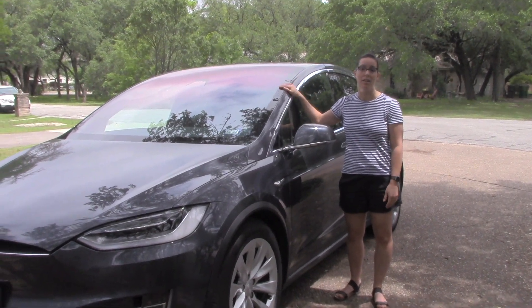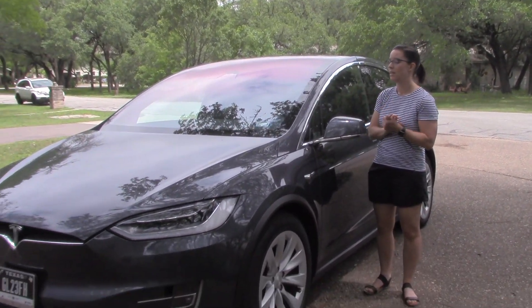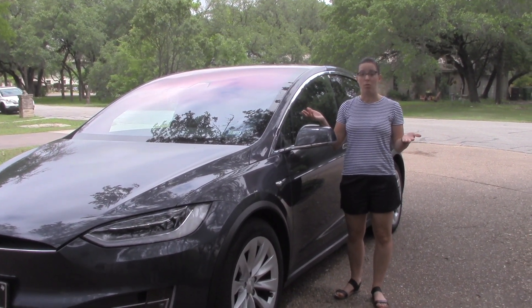The warranty for this car is a four-year warranty and that four years is going to be up in December of 2020. We already knew ahead of time that we wanted to sell the car before the warranty was up.